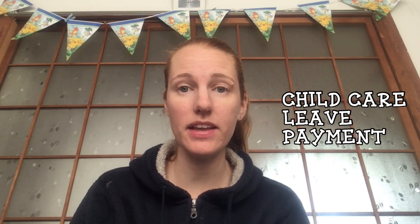Hey everyone, it's me Heather. Thanks for tuning into this video. Today I'm going to talk about the child care leave payment and how it works, because I had tons of questions about this. I'm the only JET or working parent in Japan, so I didn't know if I'd even be able to financially survive.